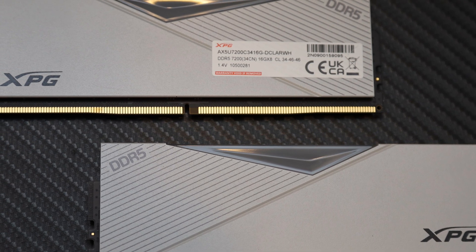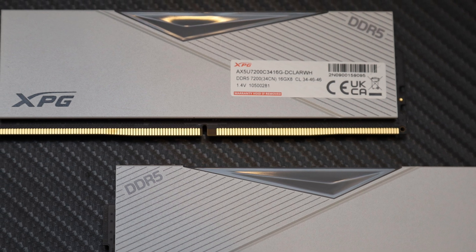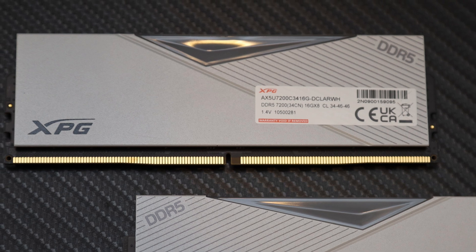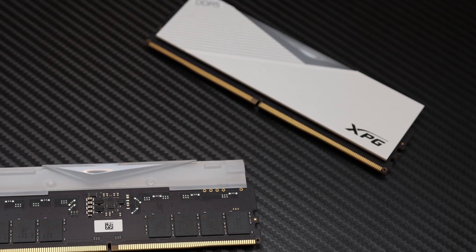The XPG Lancer RGB has a nice heat spreader design for the RGB LEDs to diffuse through, and as one can come to expect from a reputable memory manufacturer, includes a lifetime warranty.